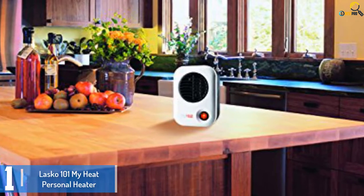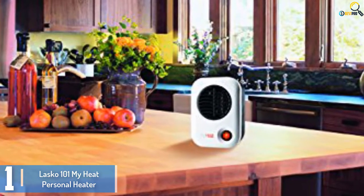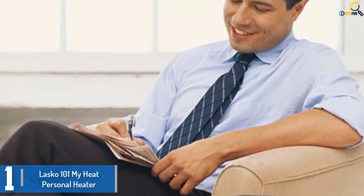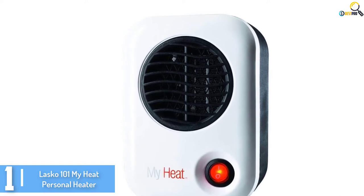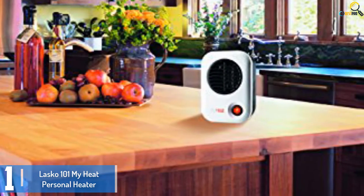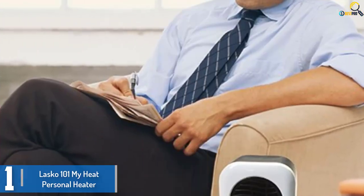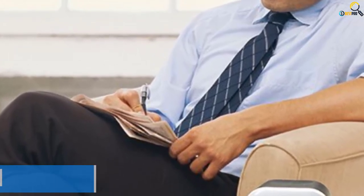And finally at number 1, we have the Lasko 101 My Heat Personal Heater. The best thing about this versatile space heater from Lasko is that it helps keep your heating costs low while ensuring you stay warm. This is a great choice for those who love wide oscillation that gives you exactly what you need. The compact design measuring only 16 inches tall makes it an excellent choice for any room. This unit also comes with various safety features to ensure your protection is guaranteed, with overheating protection and a safe ceramic element ensuring temperatures don't rise beyond the level you desire.